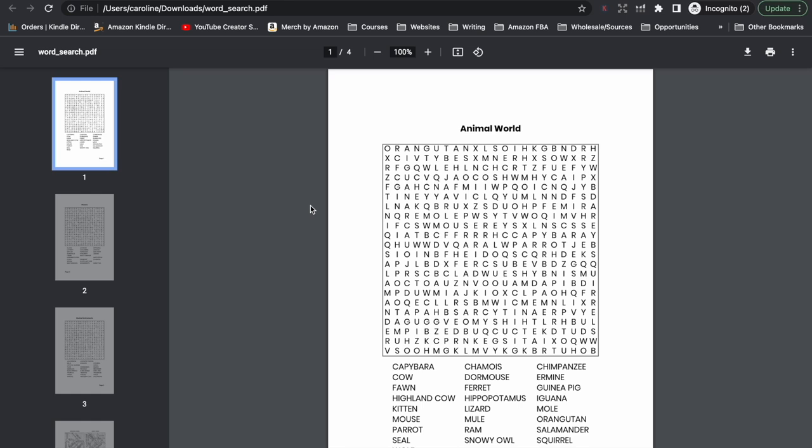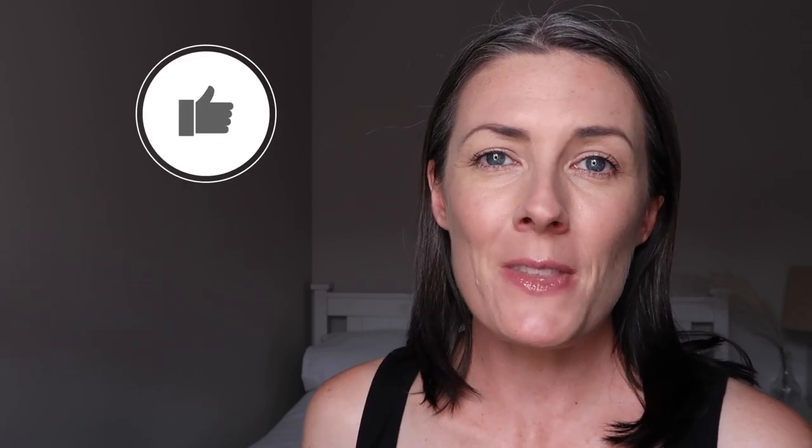Now that you have your two files, all you need to do is upload those into your KDP account to get your puzzle book for sale on the Amazon Marketplace. I hope that you enjoyed this tutorial and found it helpful. The link to this software is down in the description box below. If you did like this tutorial and would like to see more like it, please let me know by giving this video a thumbs up and I will see you in the next video.